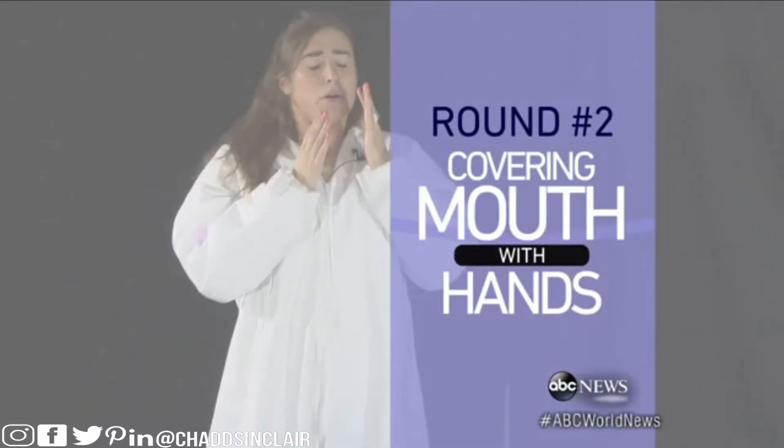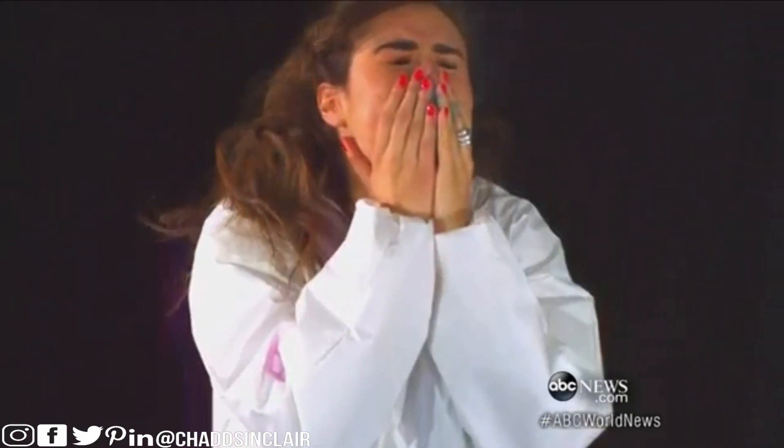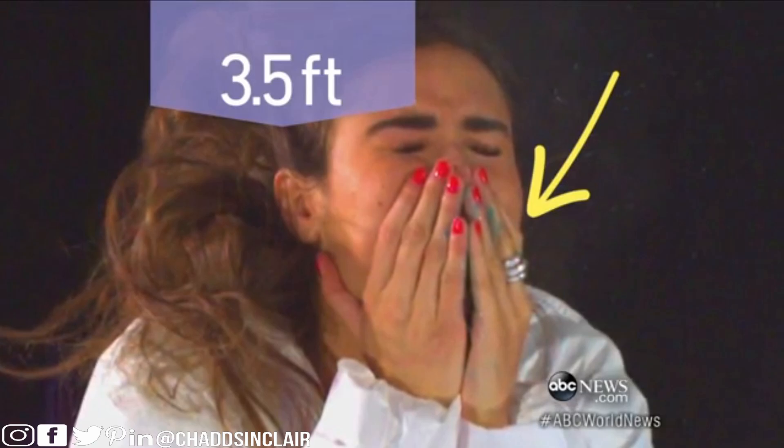Round two: Ilara covers her mouth with her hands — just like mom always said — but she can't block at all, and some of it landed three and a half feet away. Look at all of that on Ilara's hands. Single hand: not so good.